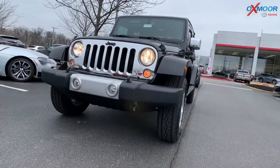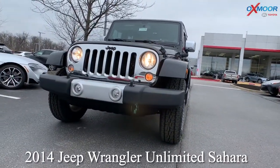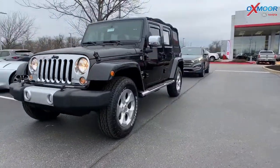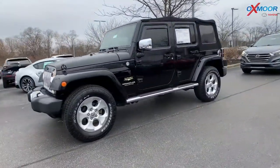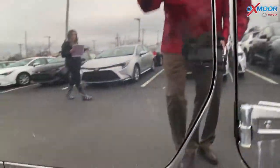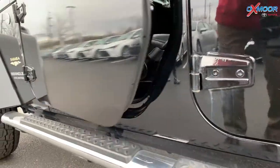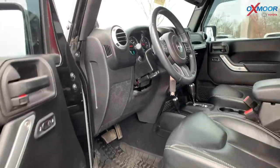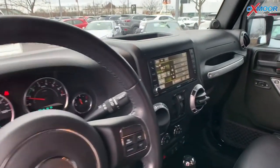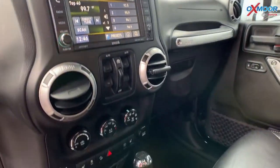Moving on to our second vehicle, this is a 2014 Jeep Wrangler Unlimited Sahara, four-wheel drive. Now the exterior color is in a black clear coat, so you're going to see it has chrome — this vehicle has the chrome edition. There's the premium black Sunrider soft top, it has a remote start, heated leather seating, and there's Bluetooth.